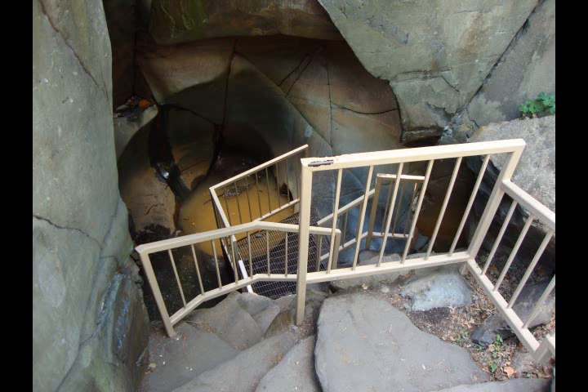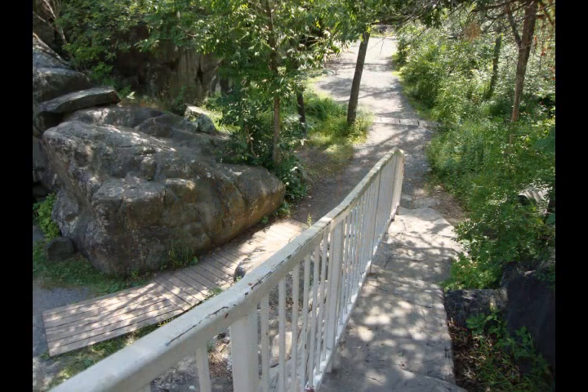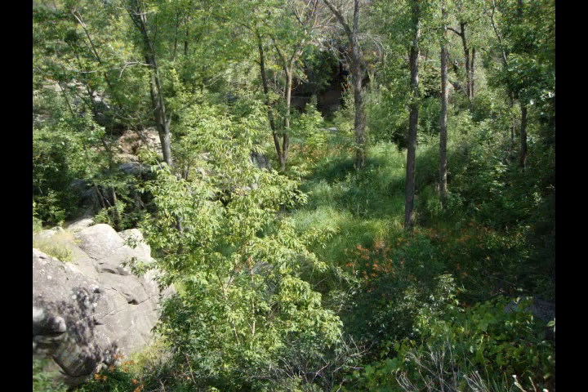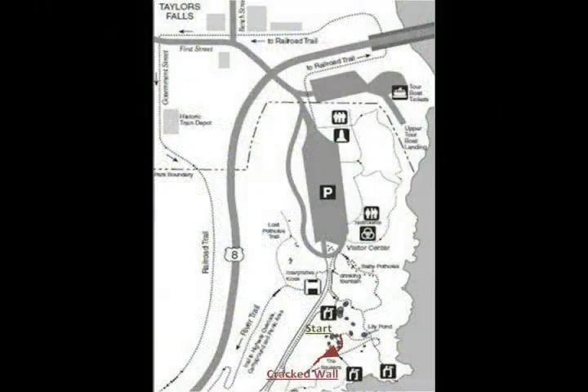If it is open and you'd like to go down inside the bake oven, follow the trail down the stairs and to your left. When you're ready, we'll meet at our next stop, just down the stairs and straight ahead between the large, cracked basalt wall and the swamp. Press pause now, and when you're ready, press play when you're standing along the large, cracked basalt wall straight ahead.